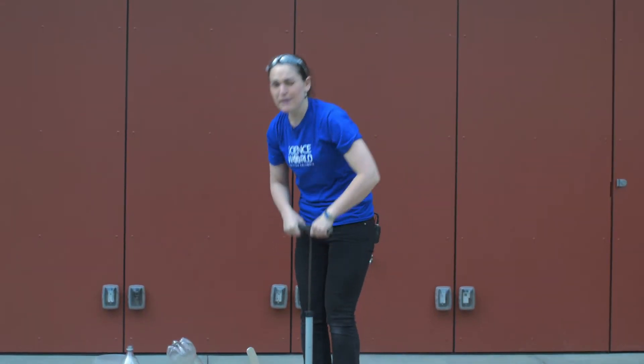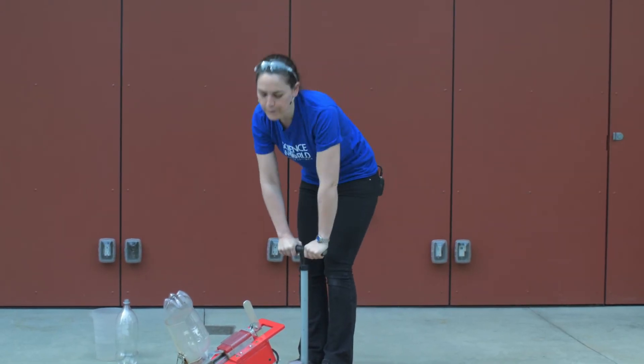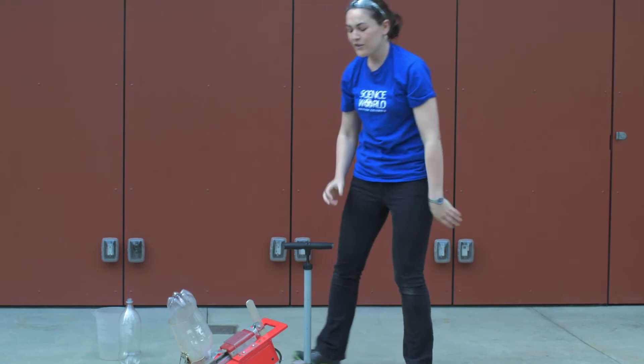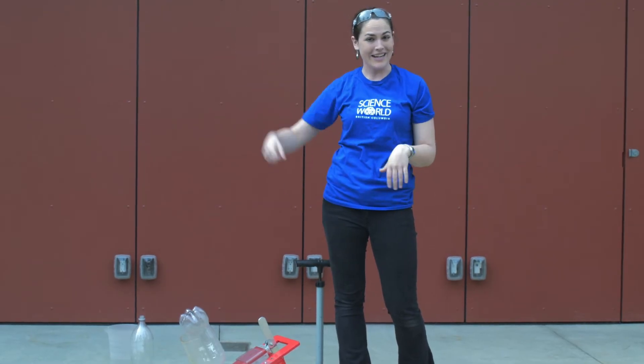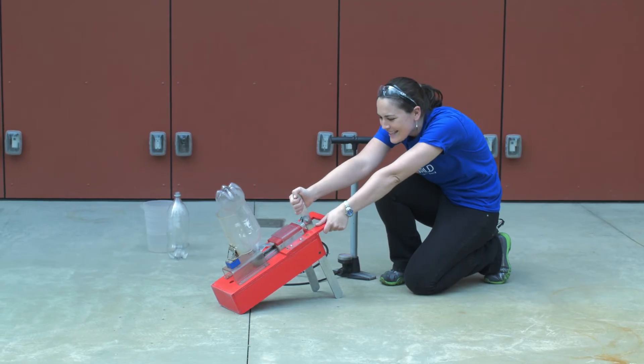Like before, we're going to be using Newton's Third Law — for every action, there's an equal and opposite reaction. We're going to put 7 pumps of air: 1, 2, 3, 4, 5, 6, 7. Now there's all of that air pressure right in there. As soon as we launch it, all the air will be pushed out and the rocket will go in the opposite direction. 3, 2, 1, launch!